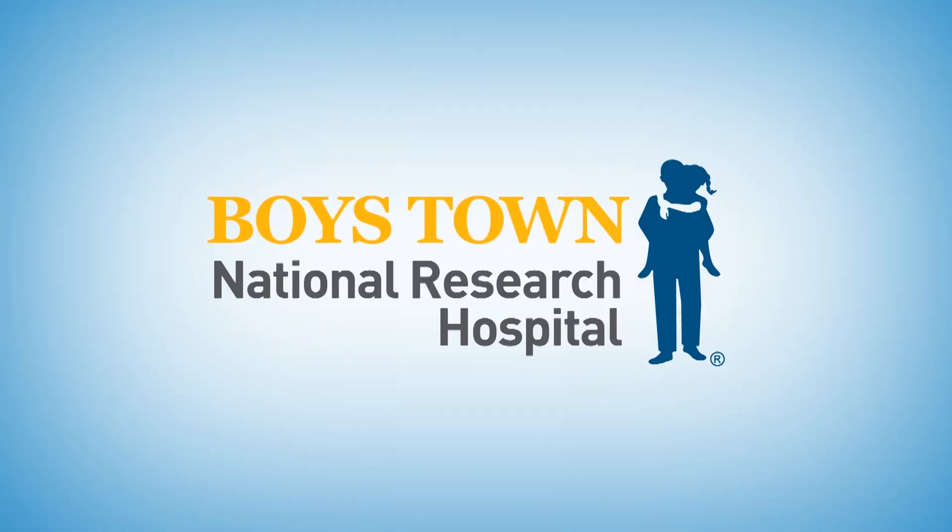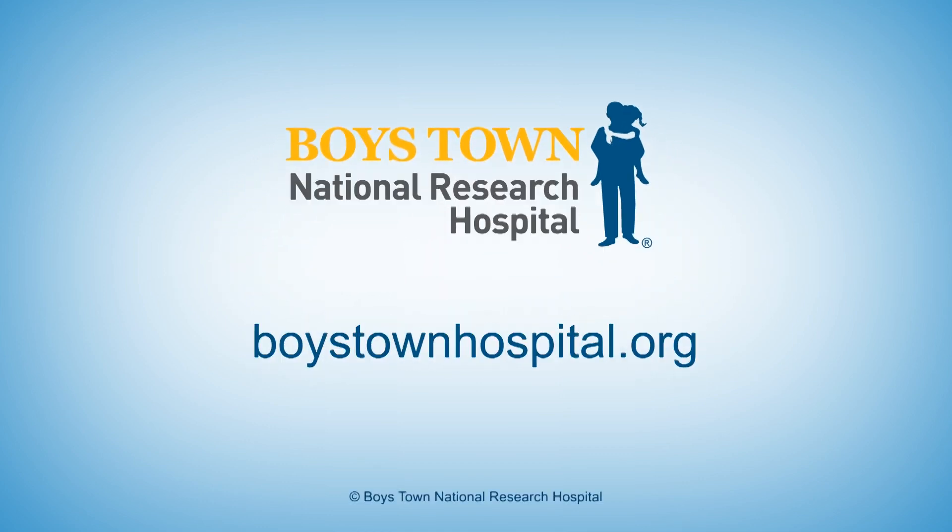It's important to remember that a cochlear implant does not restore normal auditory function, but it is a device that can potentially help listeners with profound or severe hearing loss regain some sense of sound, and possibly even speech understanding. For more information, please visit boystownhospital.org.